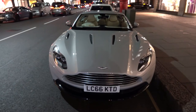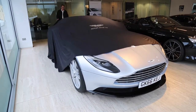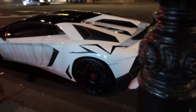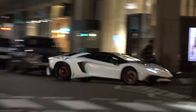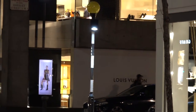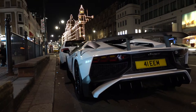Here's an Aston Martin DB11, very similar spec to the one where we were invited to the collection. Here's another Aventador SV — this one a Roadster, meaning convertible.